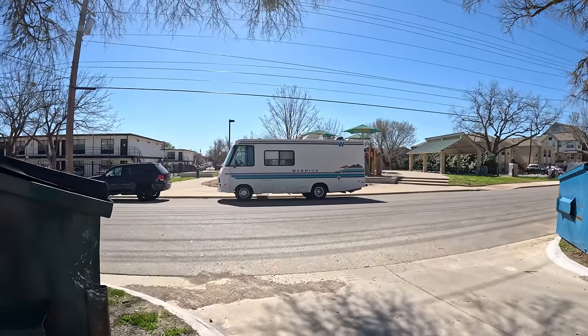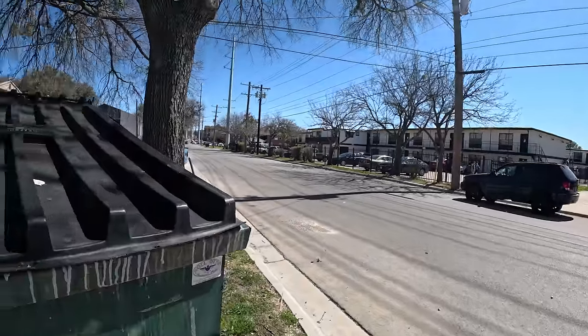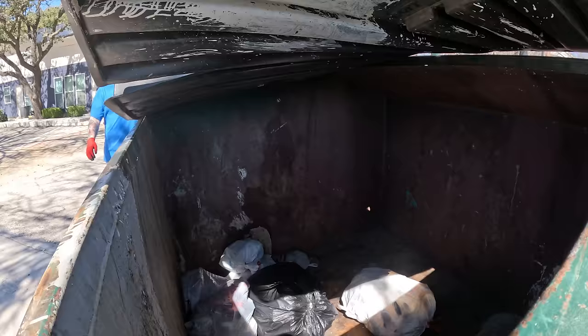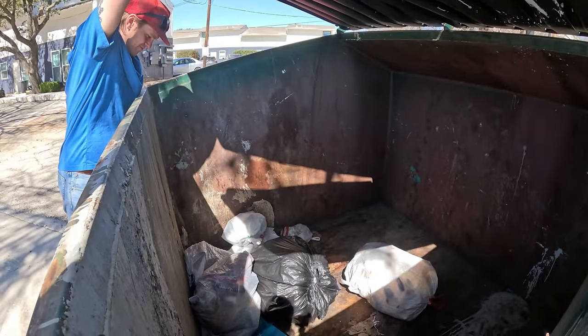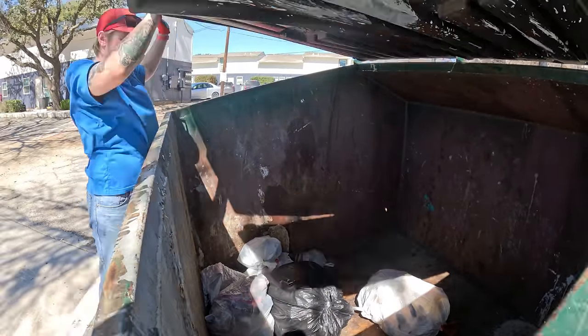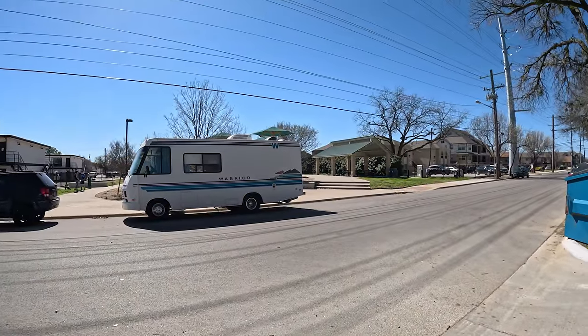We got a cool RV park too — we were checking that out. We'll check out the dumpster. It's pretty much empty, got a couple bags — pretty much food trash. Check out the RV one more time. It's sick.